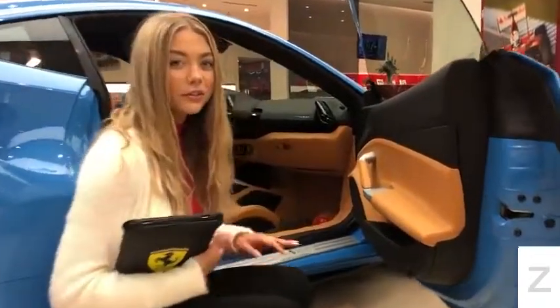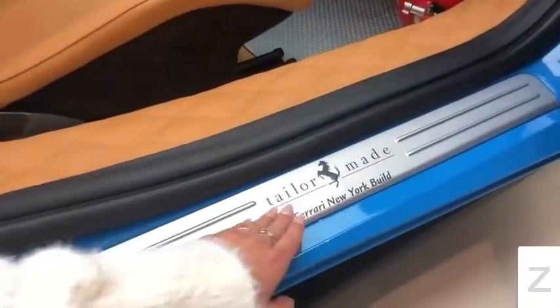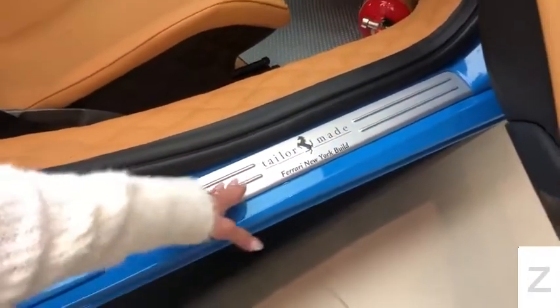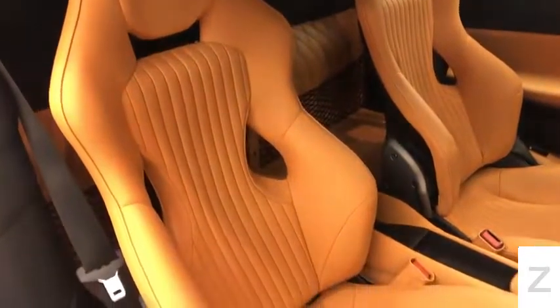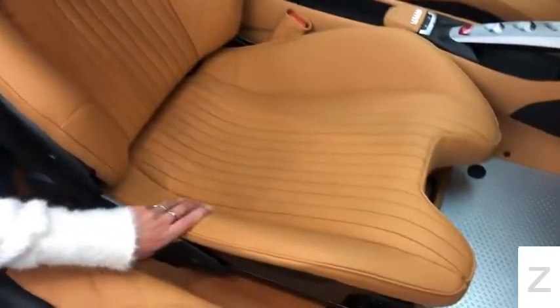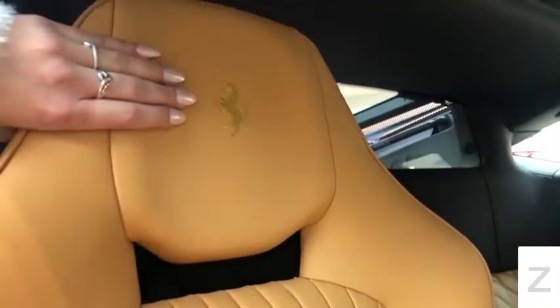Taking a look at the interior, the first thing you'll notice is the sill kick that says TaylorMade, due to the fact that it was made in the Newark showroom. These beautiful gold race seats are covered in beige leather, inspired by the 250 GT Competizione. It has the prancing horse and gold stitching on the headrest.